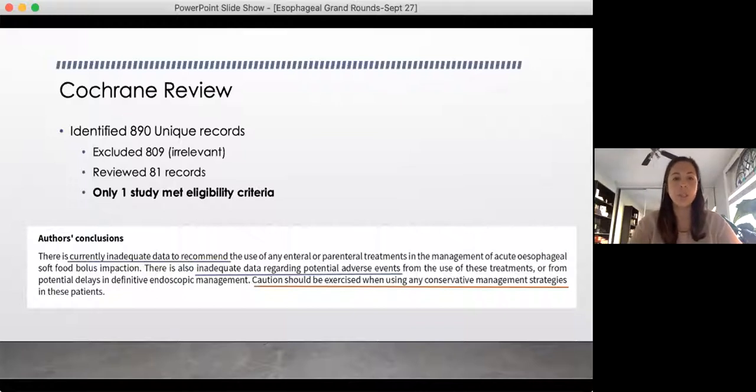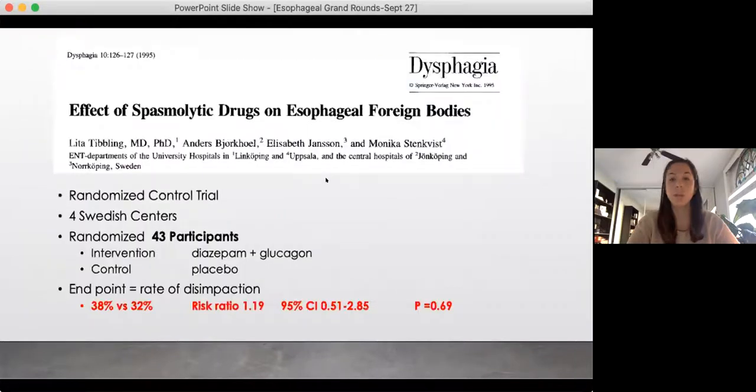They identified almost 900 records, of which they almost immediately excluded 809 for being irrelevant. Afterwards, they applied their strict eligibility criteria — it had to be a randomized control trial — and only one study actually met that criteria. So this whole Cochrane review is based on only one study. At the end, they essentially say they can't recommend it because there's inadequate data, and caution should be exercised when using any conservative management strategies.